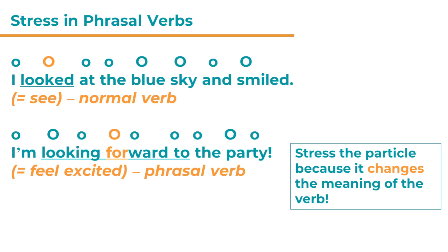It just tells us the direction in which we are looking. In the second sentence, 'I'm looking forward to the party,' we stress 'look' in 'looking,' 'for' in 'forward,' and 'pa' in 'party.' So there are three words that are stressed. 'Forward' — this is the particle following our verb 'look' — is stressed. Why do we stress this word? Because it changes the meaning of the verb 'look.' 'Look at something' is not the same as 'look forward to something.' You have to stress this word because the listener has to hear it clearly. Stress the particle because it changes the meaning of the verb.